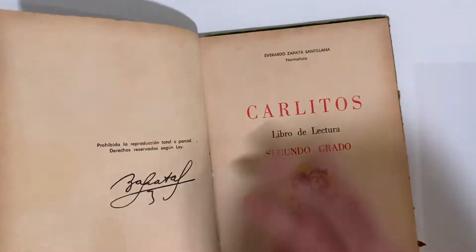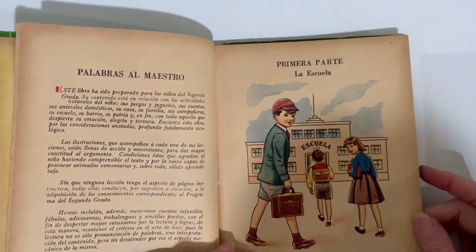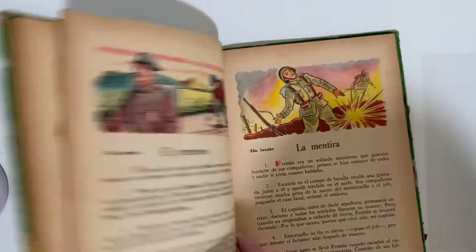This one is a cool and amazingly illustrated Spanish primer. Look at that picture — isn't it amazing? Oh, it's just darling. Love it.